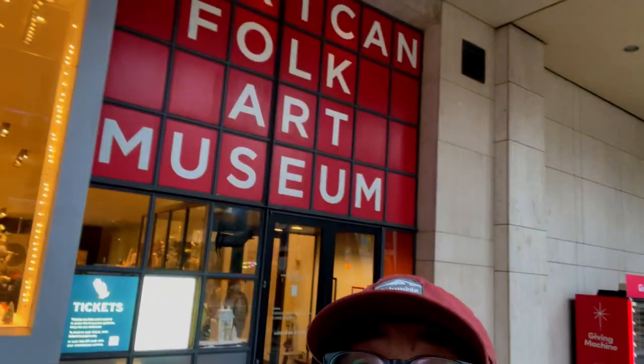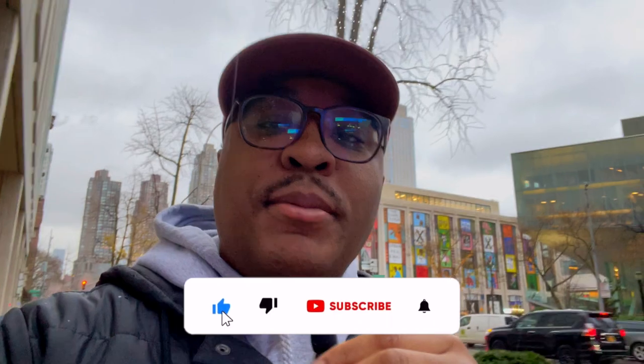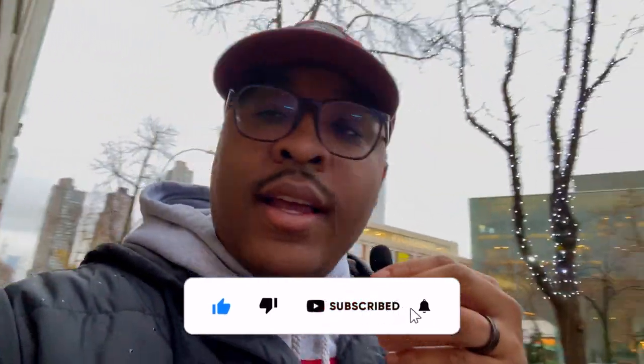Behind me is the American Folk Art Museum. I'm excited to go in and check it out — we are in New York City, beautiful New York City. Let's see what they have inside, but first, if you can please do me a favor: hit the thumbs up, subscribe, turn on the post notifications. Let's go.